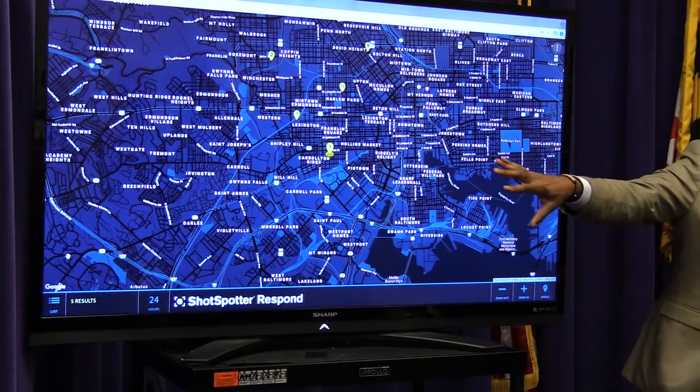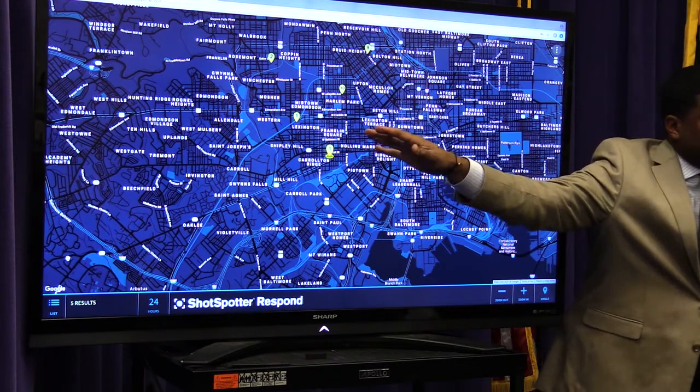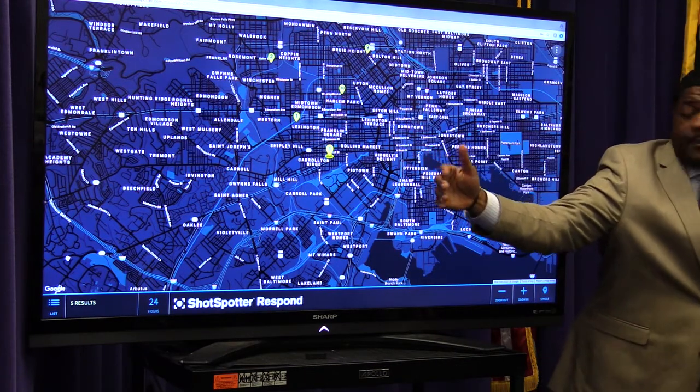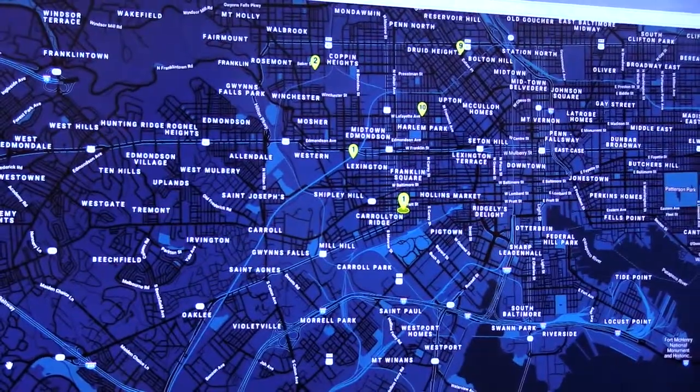Since the launch yesterday at 5, we've had four instances where shots were fired — no victims in any of those scenarios, which is something that's uncommon. We want to stress that we want people to still call 911; this is not a substitute for 911. What you're going to see first is the map that shows the areas where shots were picked up by ShotSpotter. This one in the middle on Lafayette was actually the testing phase, and the ones around it are actual situations where a gun was fired.